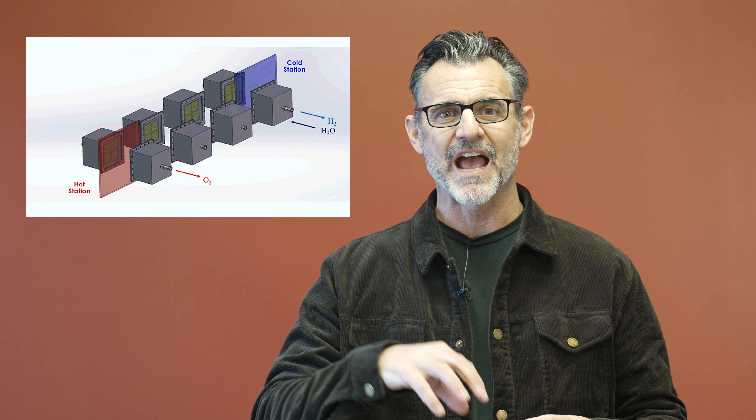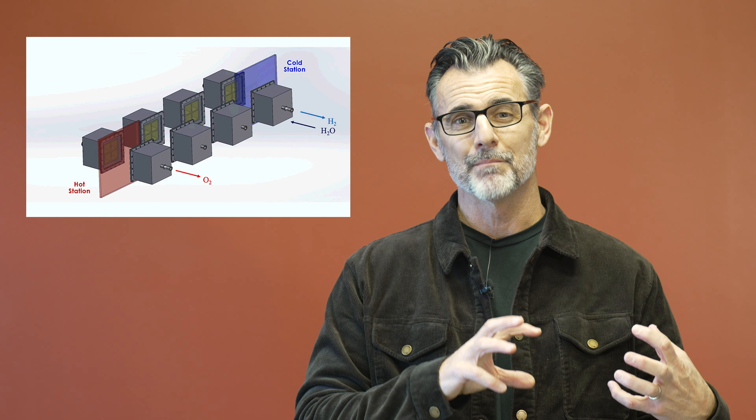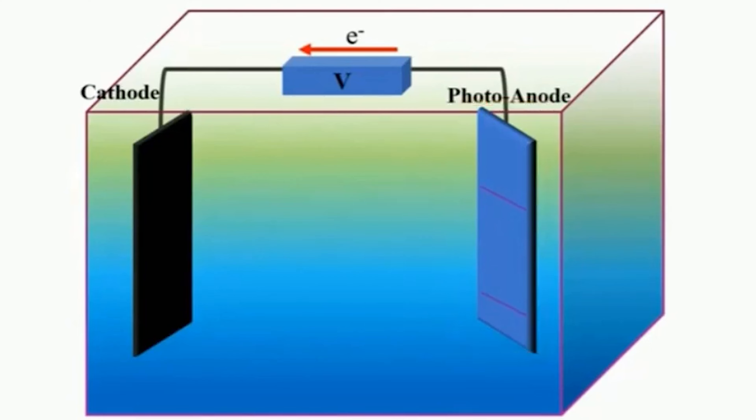But here's how they make the hydrogen. They take that steam and they are heating up metal in this series of reactors that rotate. Then they expose the steam to the metal.